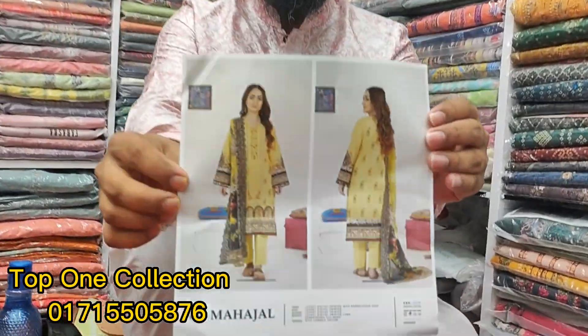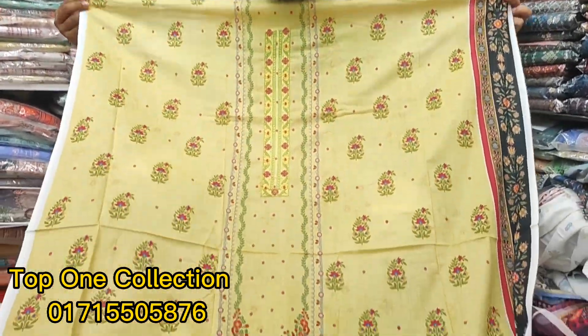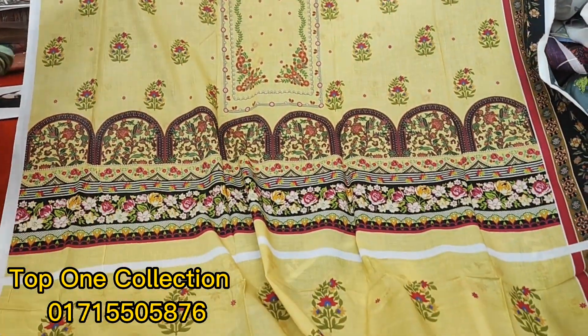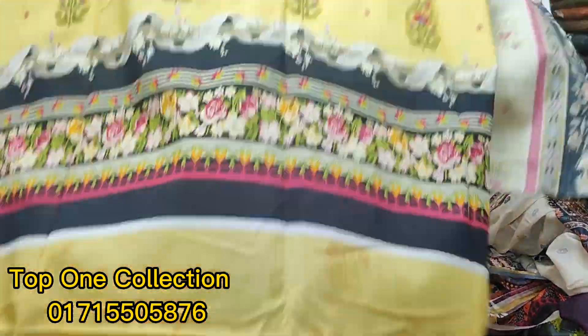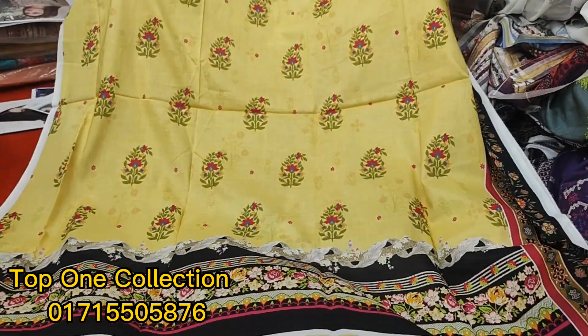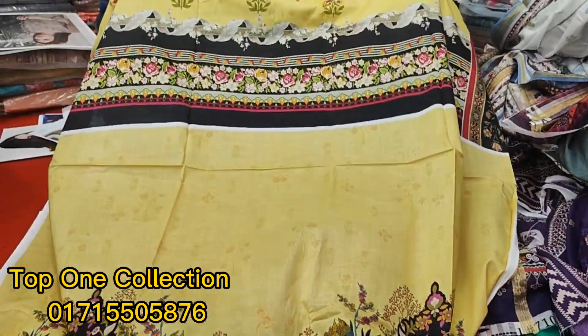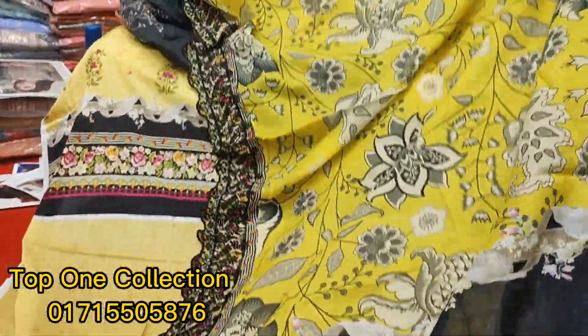If you look at the dress, you can see the same color. You can also see the price. The price is fixed. This is a common color, but we look at the type of dress. They have the same color, but the store variety is common. We don't have the same single color alone here.